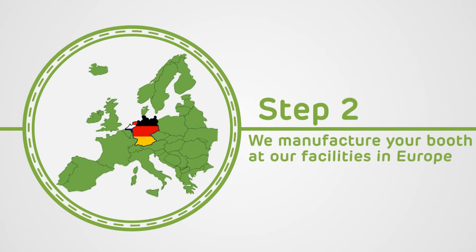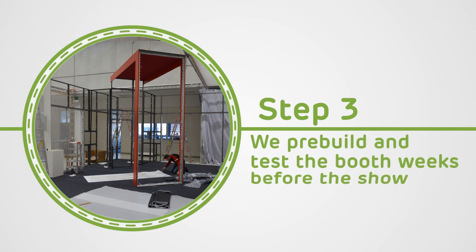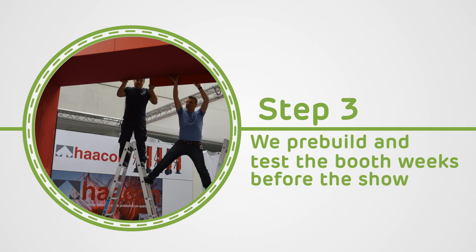Then we'll manufacture and print your booth and store it at one of our facilities in Germany or the Netherlands. Next, we'll pre-test your booth before shipping, giving you peace of mind.